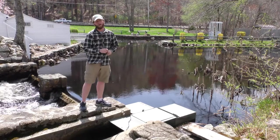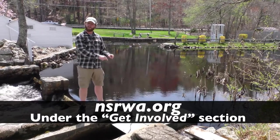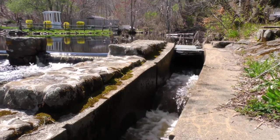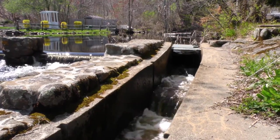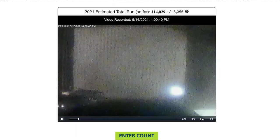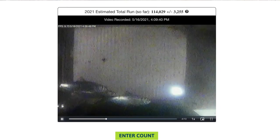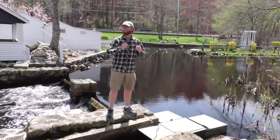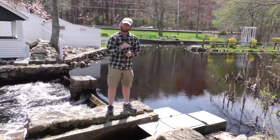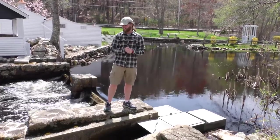When you go online to our website and click to watch herring, there's a good chance you'll see footage from this very spot. As the herring come up through this fish ladder right here at Veterans Memorial Park in Marshfield along the South River, they pass right in front of a little camera which you can view online. We want to know when we see herring, but also when we don't — both are important data points, so please go online and count.